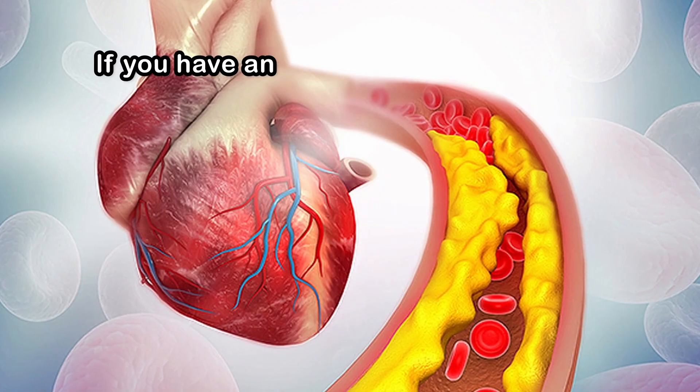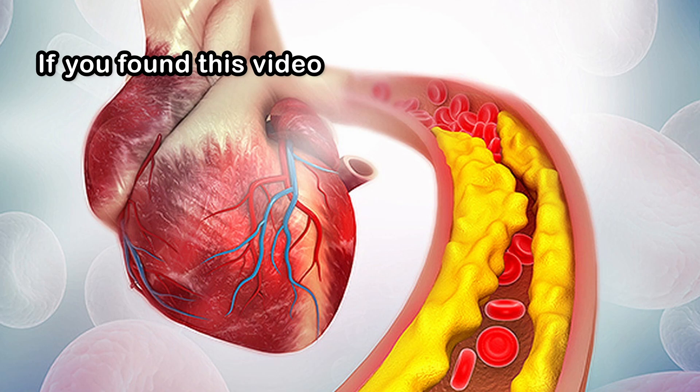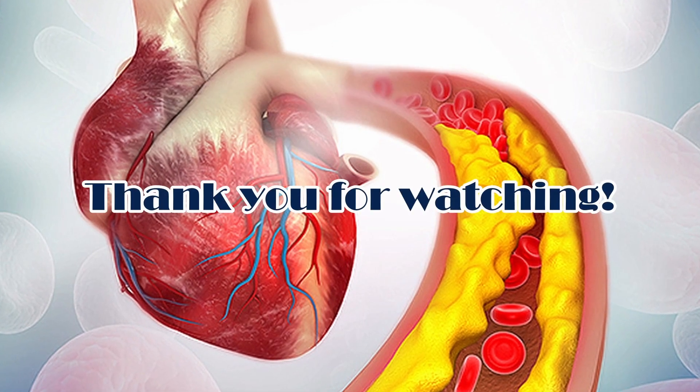If you have any questions or comments, please don't hesitate to leave them below. If you found this video helpful, we'd appreciate it if you could like and subscribe. Thank you for watching.